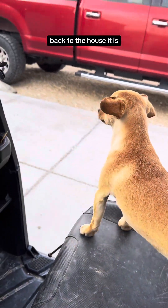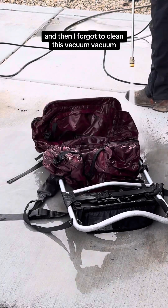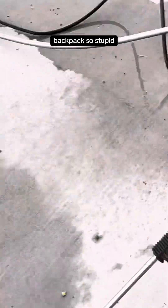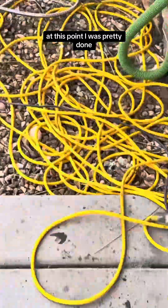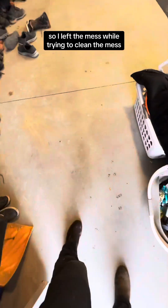Back to the house it is. Then I forgot to clean this vacuum — backpack. Oh my gosh, it's so stupid. At this point I was pretty done, so I left the mess while trying to clean the mess. And sometimes that's the way it goes.